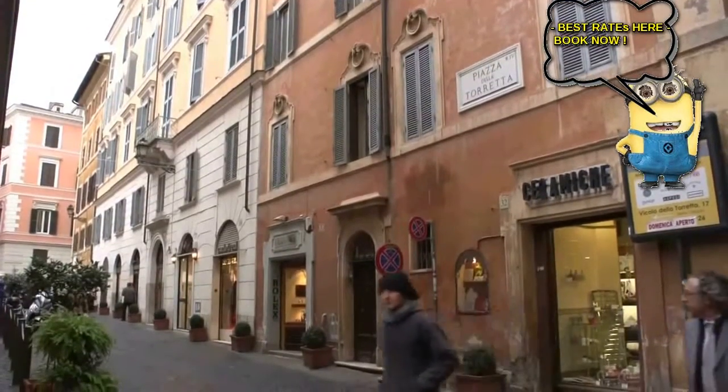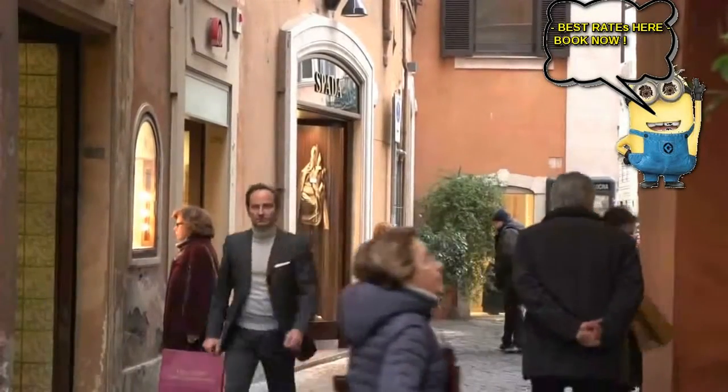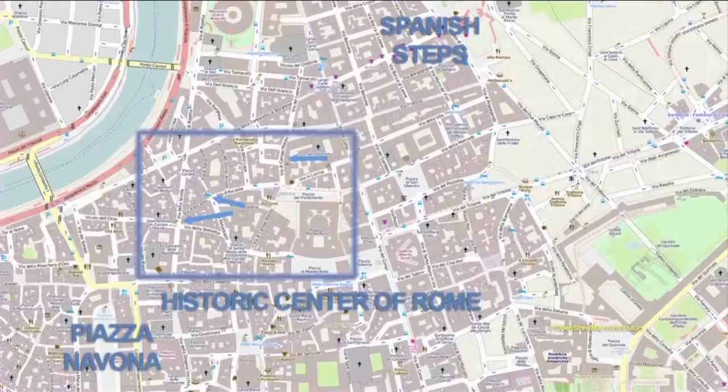And important visitor areas are just a five-minute walk away, including the Piazza Navona, the Pantheon, and the Spanish Steps. It's very convenient.